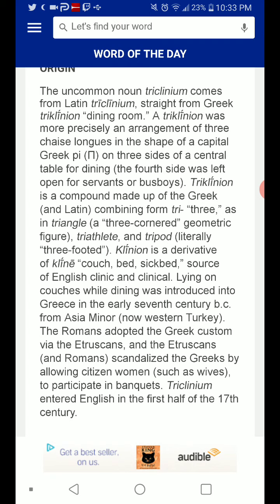The uncommon noun triclinium comes from late Latin, straight from Greek triclinium, meaning dining room.